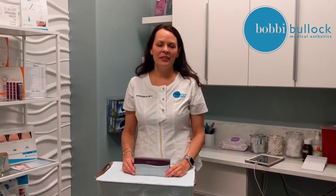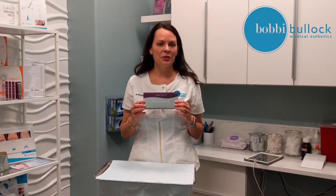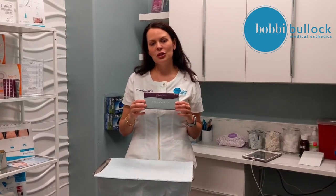Hi, my name is Bobbi Bullock and I'm a certified nurse practitioner. I'm here to talk to you about Voluma. This is my number one go-to filler out of all the fillers I have to choose from. This product is the most durable and longest lasting, on label for two years.